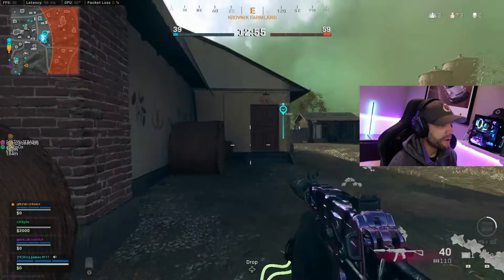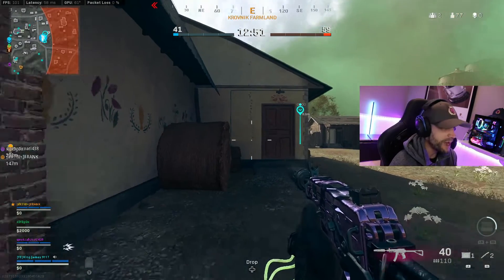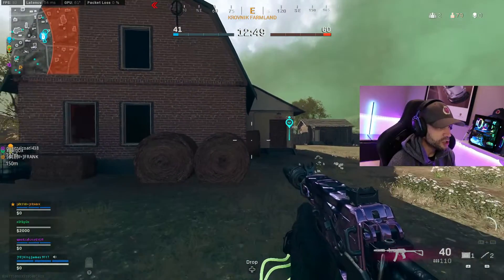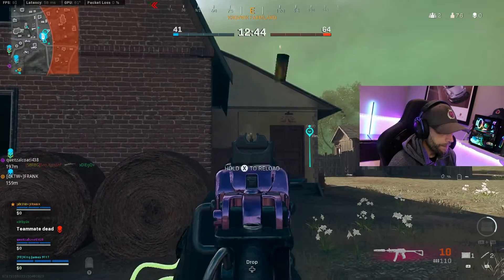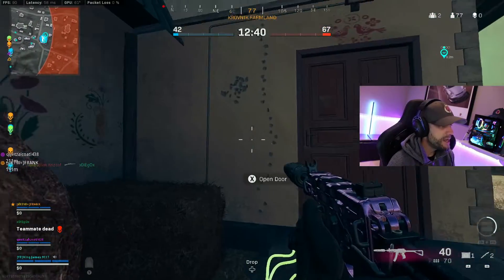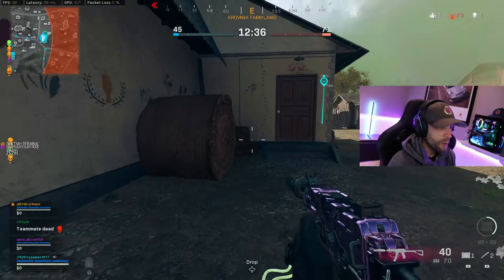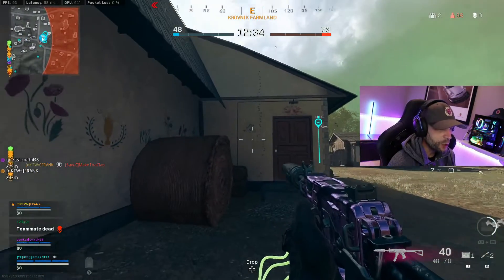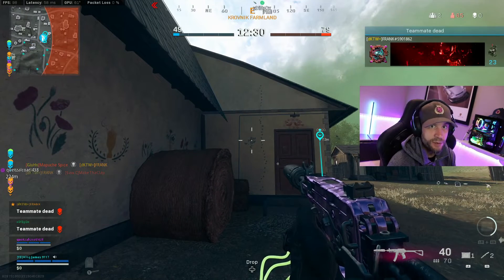Now let me do a quick recoil test — first an uncontrolled shot to see what it looks like. There's quite a bit of vertical, but running up to look at the pattern you can see it's a pretty straight line with not a lot of horizontal back-and-forth. On a controlled shot I can keep a nice tight cluster. The recoil has some vertical but very little horizontal, and getting a tight cluster even at 15 meters is pretty easy on this gun.